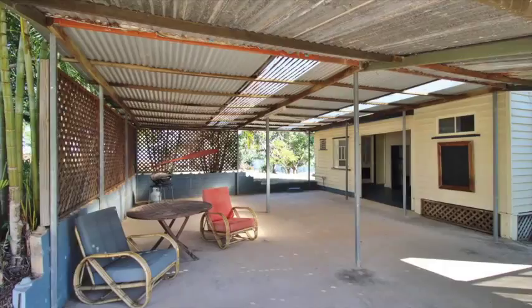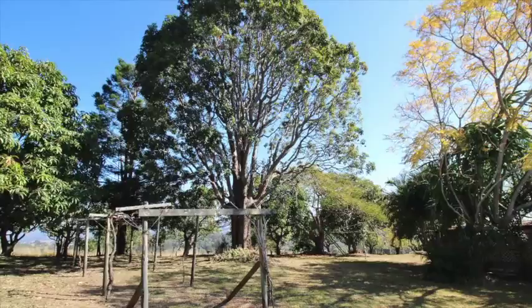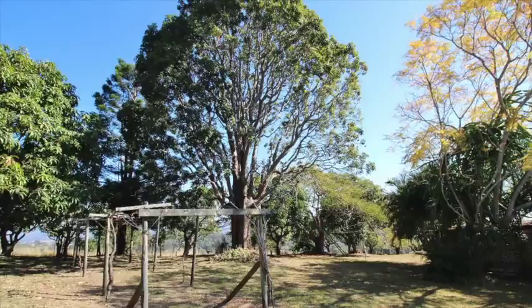There's a large undercover area out the back for barbecues and entertaining. The house yard is fully fenced and privacy is provided by mature trees including a grand old ash and pine tree which sit alongside jacarandas, poincianas and a variety of fruit trees.